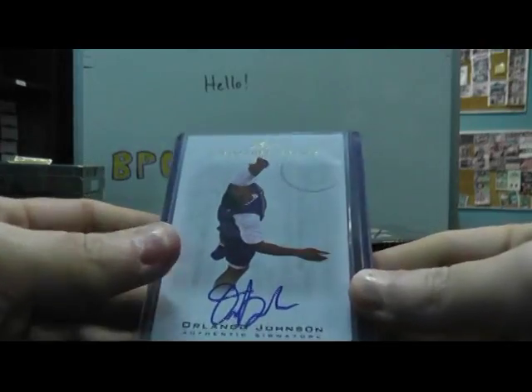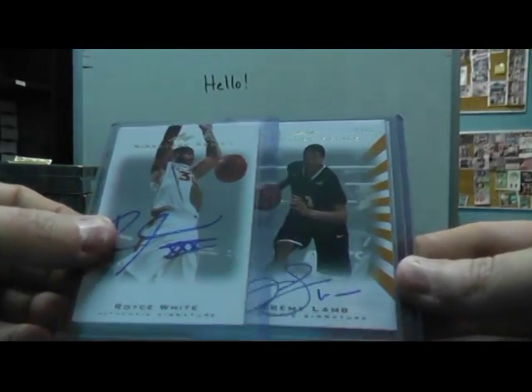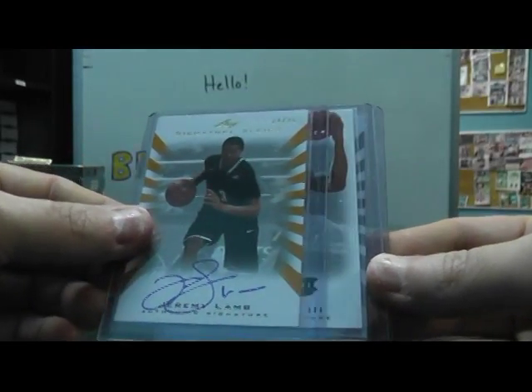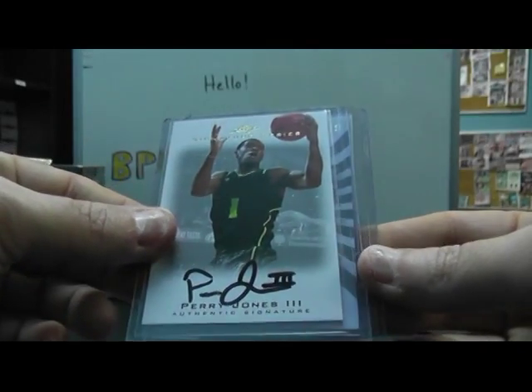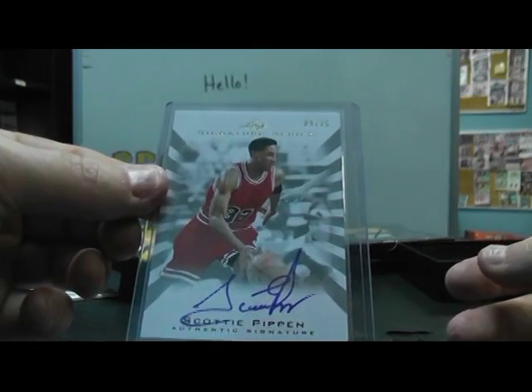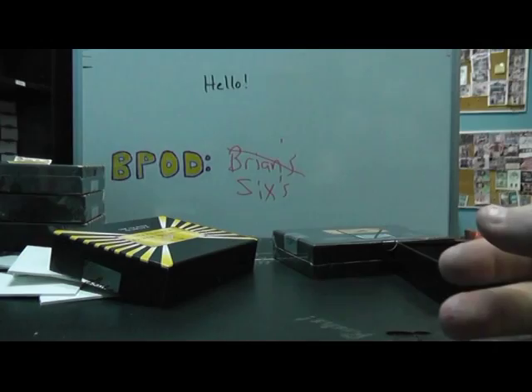Alright, now we'll do box number 11 — 512 Signature Series. Orlando Johnson, Royce White, Jeremy Lamb to 25, Perry Jones, and Scotty Pippen 9 of 25. I'd like to see one of those Scotty Pippen patch autographs — those are pretty tough to get, I guess.